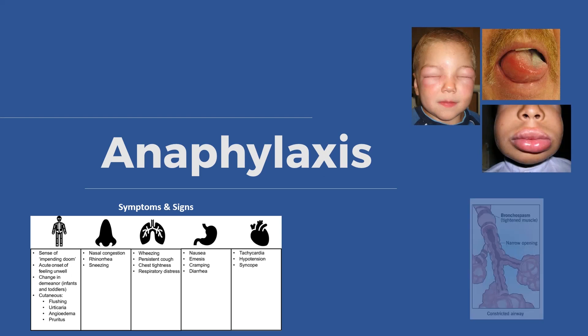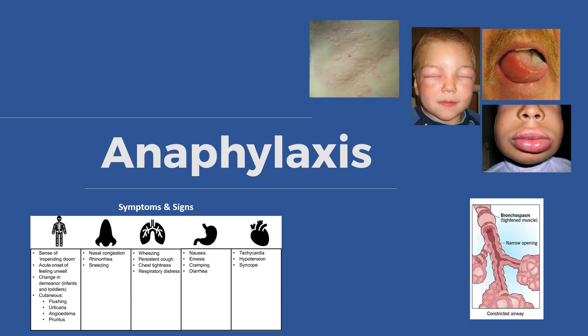It is characterized by a variable combination of circulatory collapse, bronchospasm, laryngeal stridor, angioedema, and urticaria. The risk of death is increased in patients with pre-existing asthma, particularly if this is poorly controlled, and in situations where treatment with adrenaline is delayed.